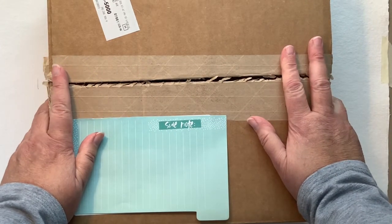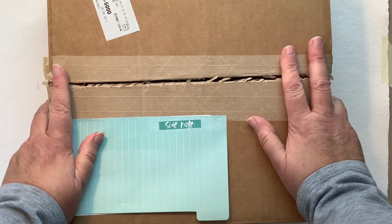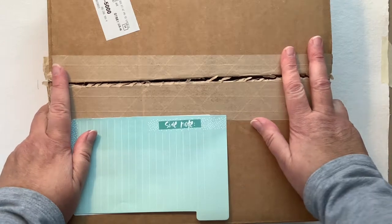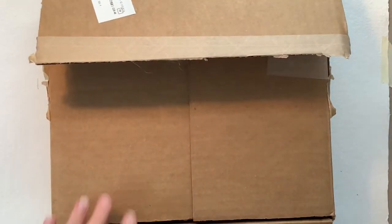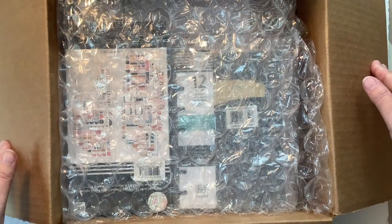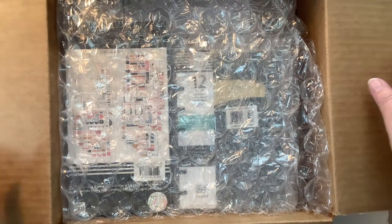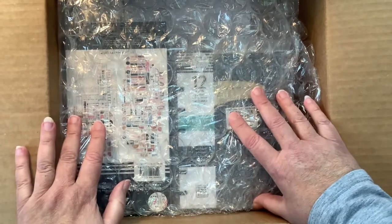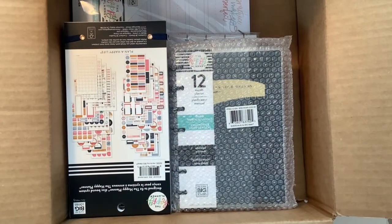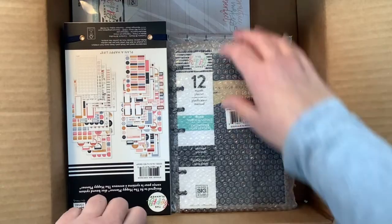You probably all know I'm fairly new to planning, so I'm super excited, and I did peek. That's how I know — I've been ordering so much stuff to be totally honest. I've been ordering, yes, this is definitely from the winter release. Oh my gosh, I've been getting planner stuff like almost every day.